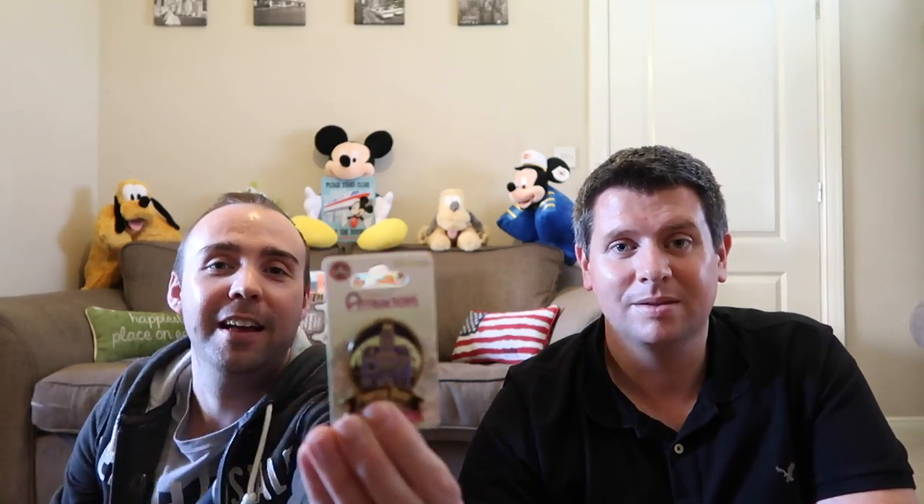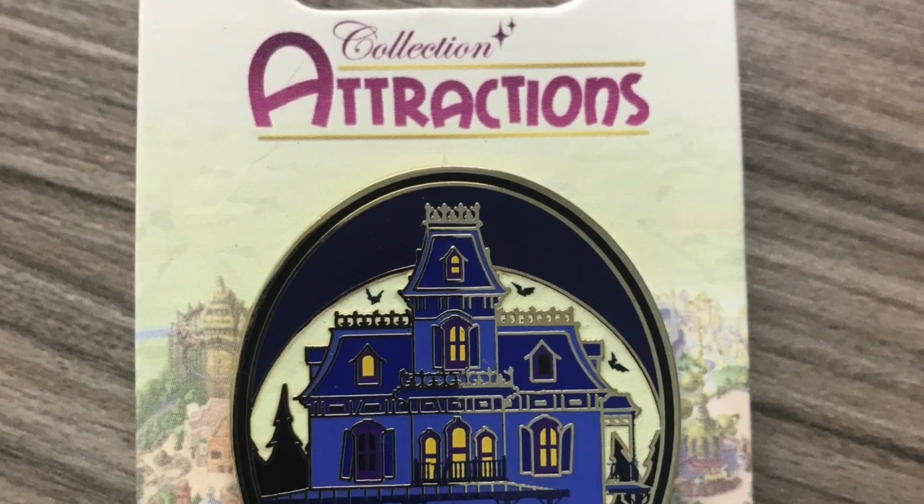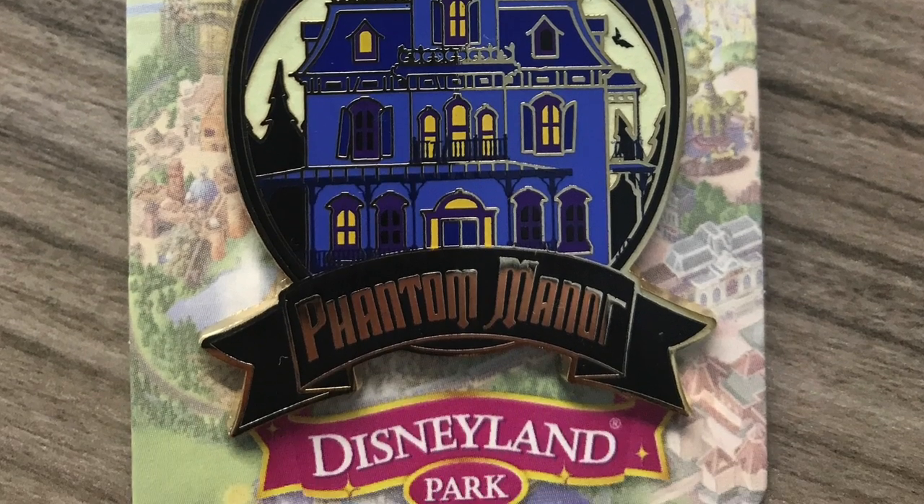The next one is another pin — this one is the Phantom Manor pin which I don't think I've ever seen before. It's probably been out for ages but it's got Phantom Manor on the front with the big scary house, and that was £7.99. It's got bats in the background and a spooky colour. We love that ride — it's Phantom Manor here in France, obviously Haunted Mansion in America, but Phantom Manor in France is really good.